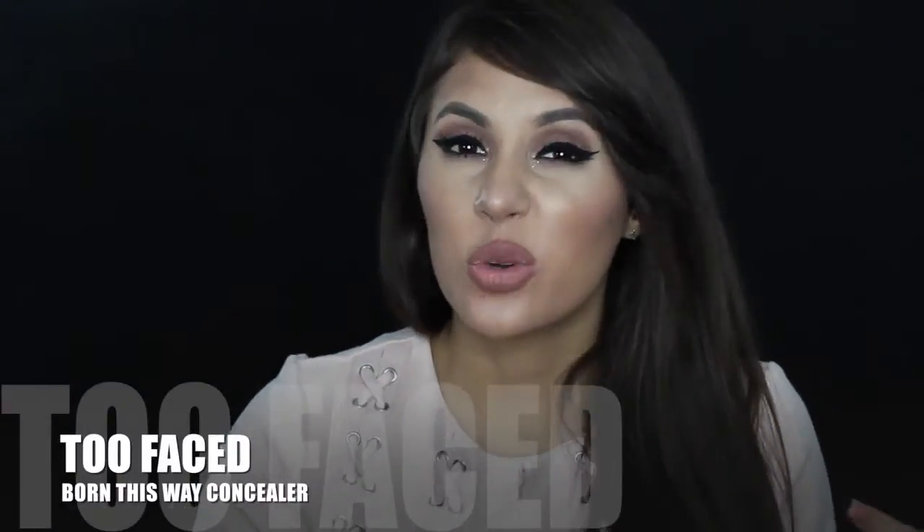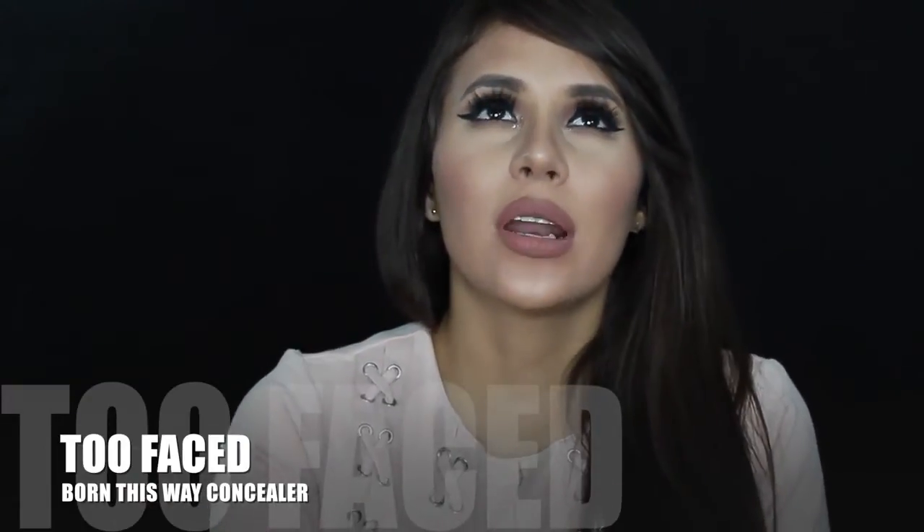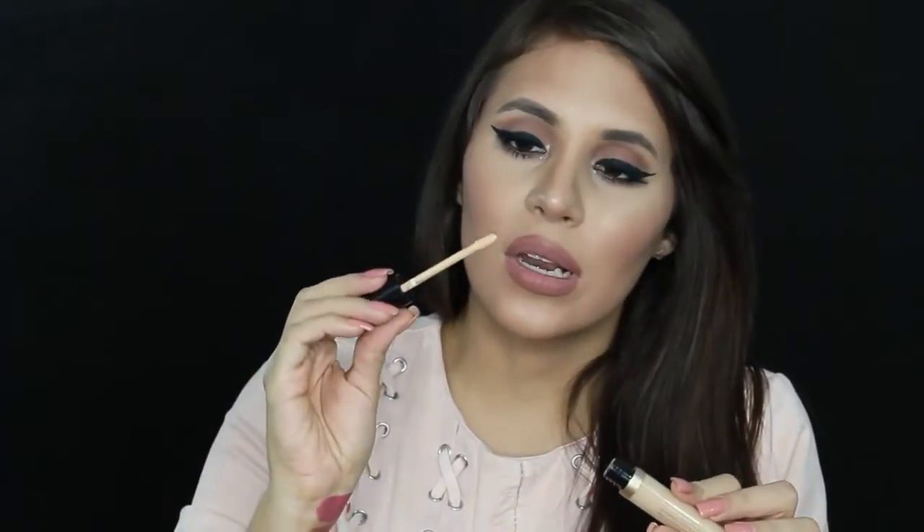One of the best stops was the Too Faced counter — they were trying out the Born This Way concealer and would swatch it on your under-eye or neck, then give you a full-size Too Faced concealer. Everyone raves about it and I really want to try it. It looks really nice and light and is infused with coconut water. I'll do a comparison between my NARS Suede and Creamy Concealer and other concealers I've been getting lately.